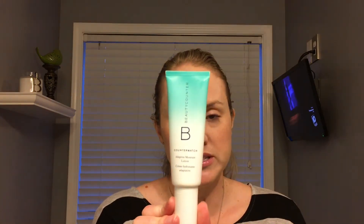Everything else I'm going to review is their Counter Match line. This is the Adaptive Moisture Lotion — it's pretty cool as to what it does. It's $49 and 1.7 fluid ounces. This Counter Match line is going to be really good if you are looking for intense hydration. It's really important to keep your skin moisturized because when it gets dry, it accentuates any fine lines and wrinkles. The Counter Match line really left my skin feeling plump and juicy. Out of the products I'm going to talk about, this one, the Adaptive Lotion, was my least favorite.